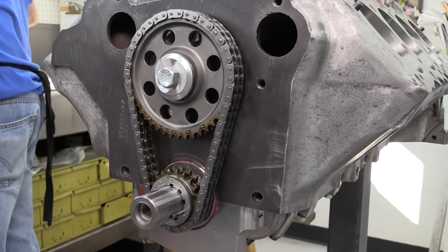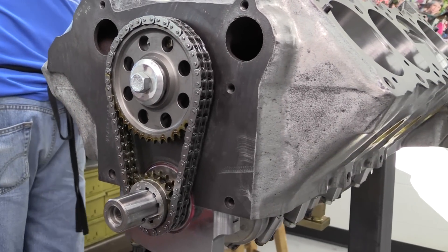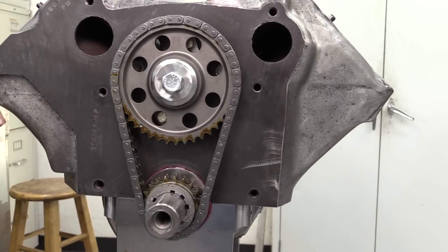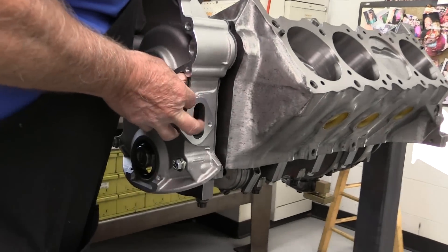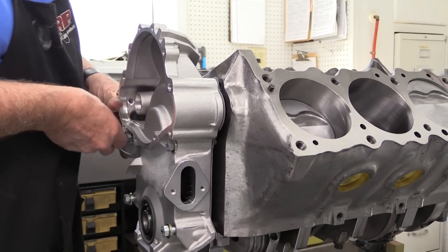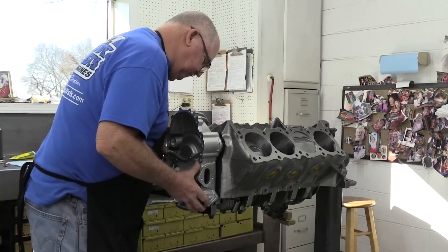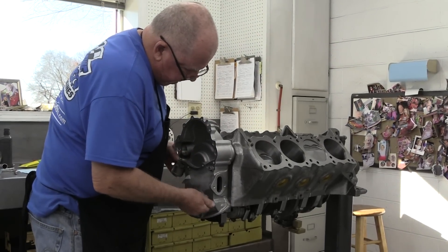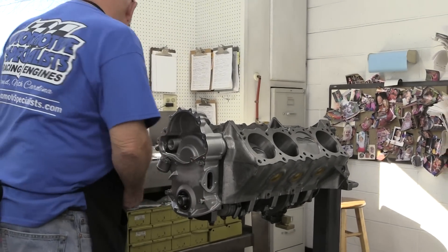The cam is spun by the crankshaft via a billet double-roll timing chain. You will notice that the front of the engine has no dowel pins to help locate the front cover, so a few precautions must be taken. If the front cover isn't properly positioned, the front seal won't be centered around the crank snout and damper hub, and that extra pressure on one side of the seal means it will fail prematurely.